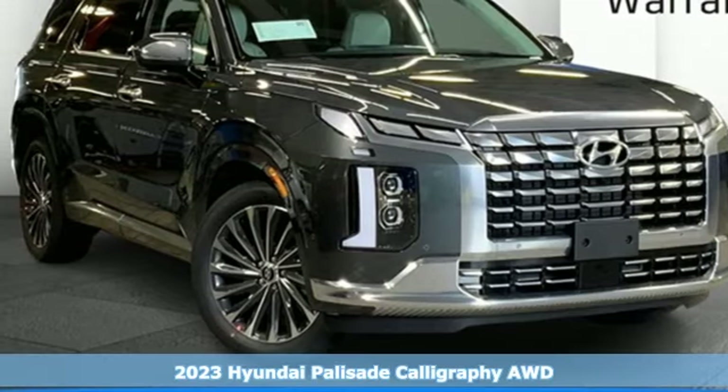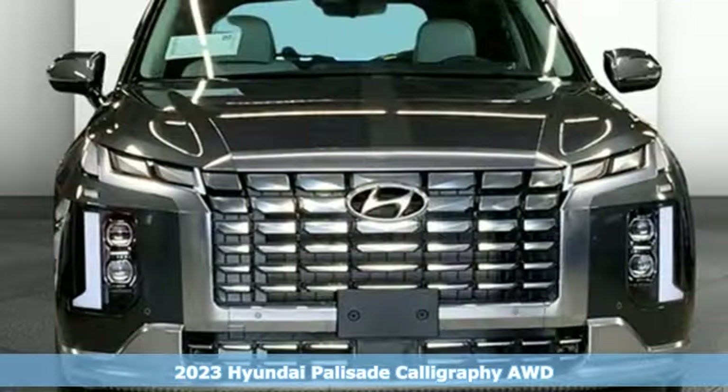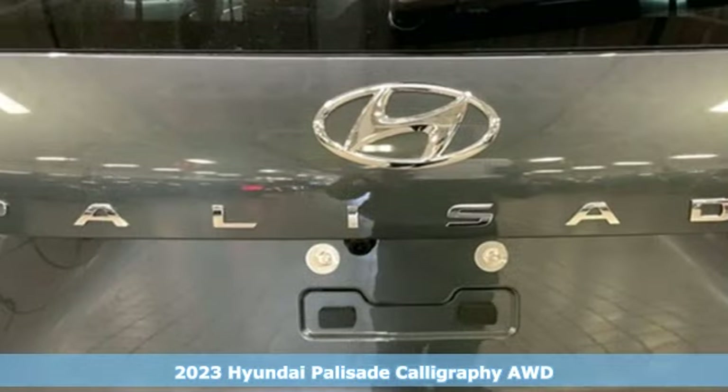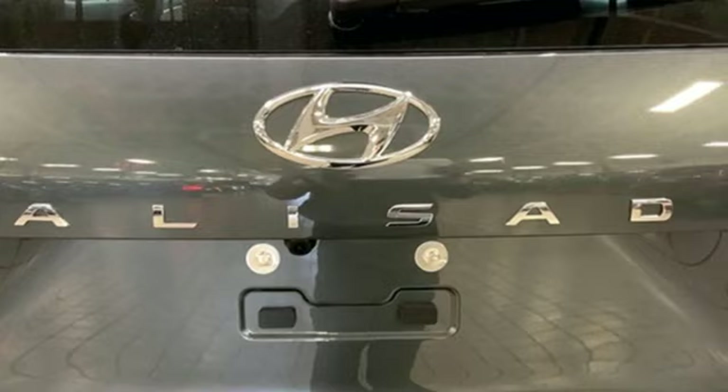Here's a new 2023 Hyundai Palisade. You have a lot of places to go, a lot of people to take, and a lot of gear to bring with. The Palisade is engineered so you can fit it all in.